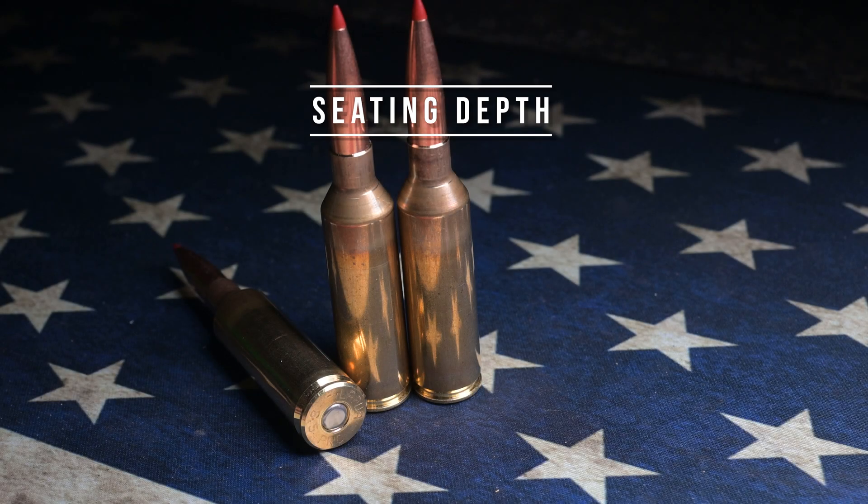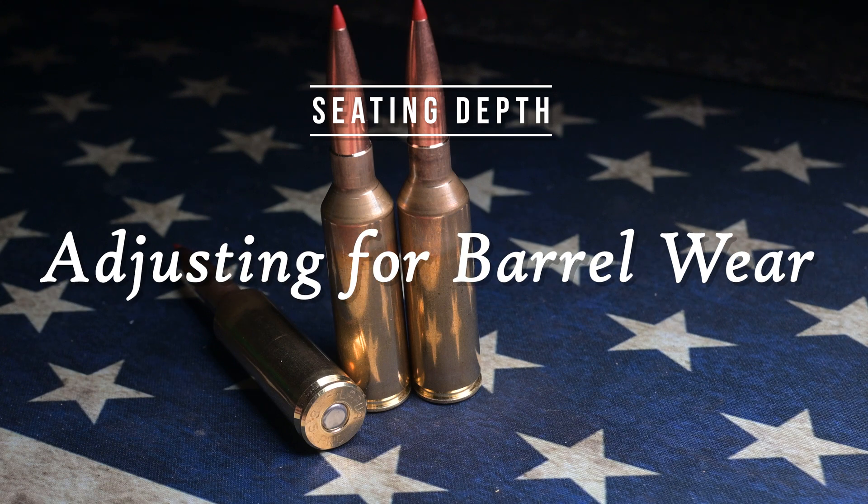Welcome back to the channel. Today's video discusses bullet seating depth and revisits that parameter for my 6.5 PRC cartridges.